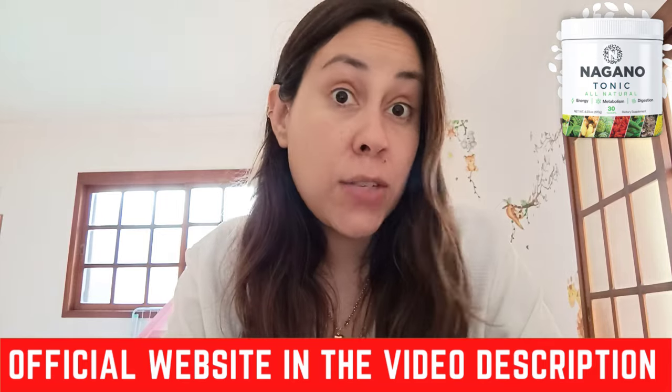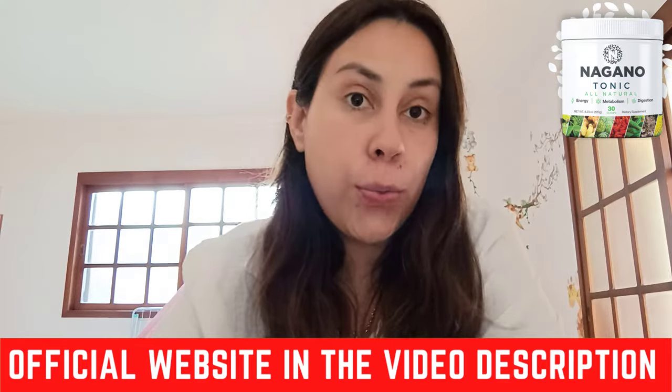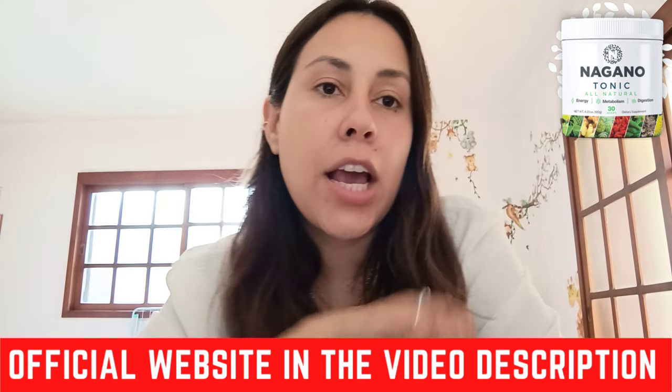Stay tuned. First things first — where do I get the Nagano Lean Body Tonic? So they have an official webpage, and this is something really important. The Nagano Lean Body Tonic is specifically only being sold on their official webpage. If you do see it on other places on the internet, please be careful because not everyone sells the real deal. If you want a Nagano Lean Body Tonic that works, that delivers, that gives you the results you are seeking, you need to get the original one. That's why I placed their official webpage link below this video, so there is no mistake in you purchasing the wrong one. You get the original one.